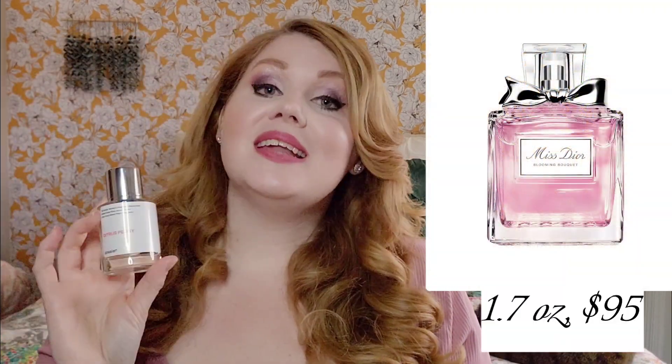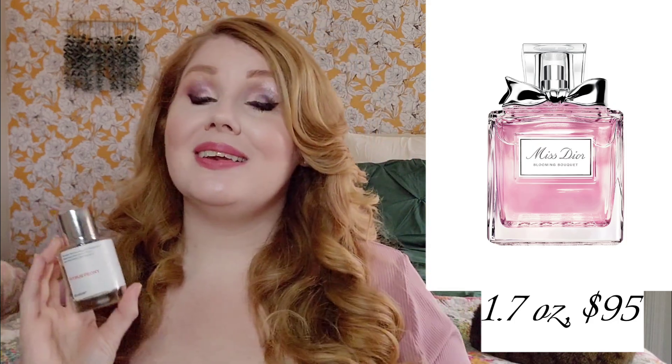The other one I wanted to talk about is the Dior Miss Dior Blooming Bouquet — the Citrus Peony from Dossier. This one is 1.7 ounces for $29. The original Miss Dior Blooming Bouquet is $95 for the same size. Dossier offers it for $29, and it is essentially the exact same, though it's a little bit more crisp and bright than the Dior one. It is absolutely beautiful, and when you put it on, it sticks to your clothes and smells so good.